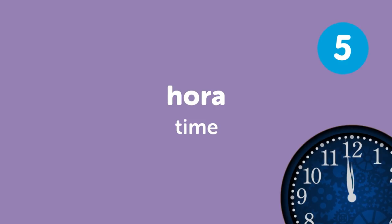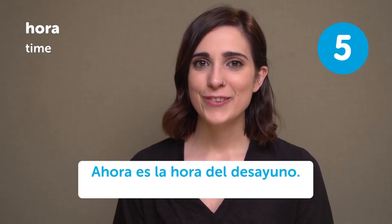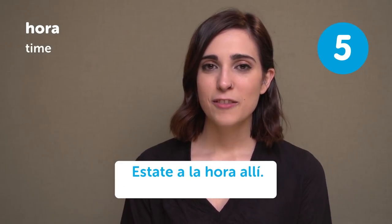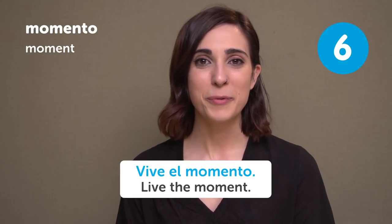Hora — Time/Hour. ¿Qué hora es? What time is it? Ahora es la hora del desayuno — Now it's time for breakfast. Estate a la hora allí — Be on time there. Momento — Moment. Espera un momento — Wait a moment. Vive el momento — Live the moment.